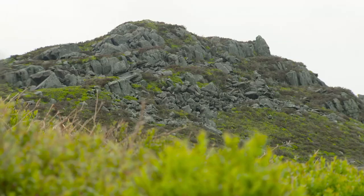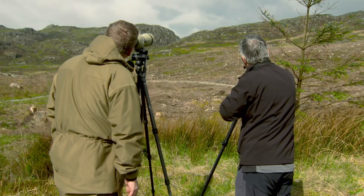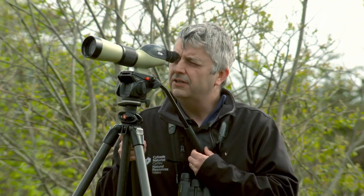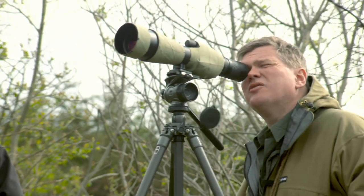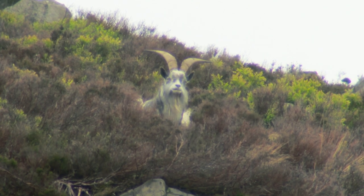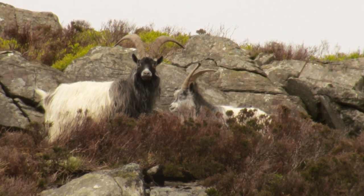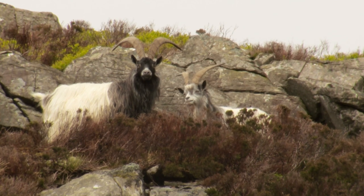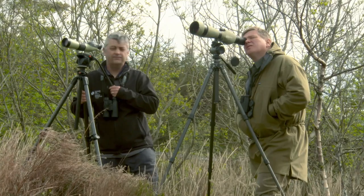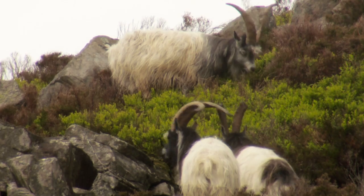Goats have roamed these hillsides for more than 10,000 years. Nowadays about 400 are scattered across the Hrenogith. That one at the front has fantastic horns — amazing. It looks to me like they are all males. You can see the horns sweep back and outward a little bit, whereas the horns of a nanny are straighter. The big billies can be spectacular animals, there's no doubt about that.